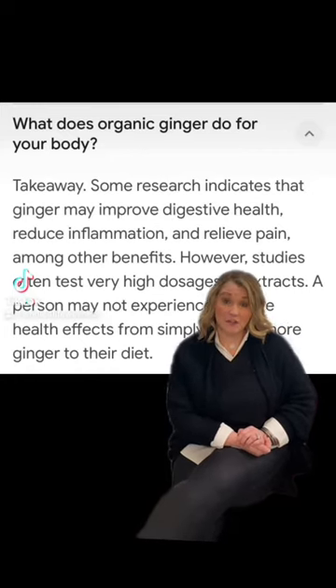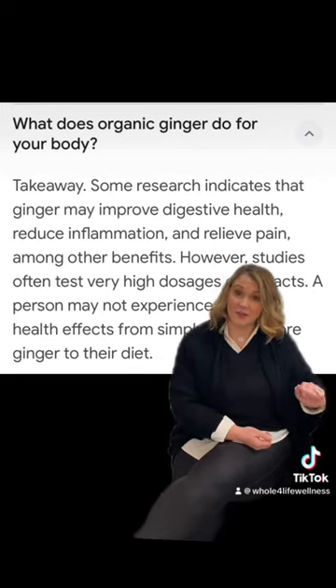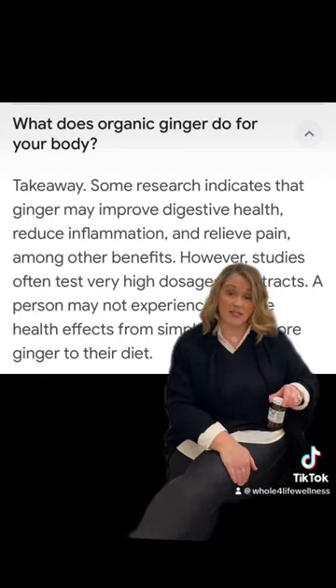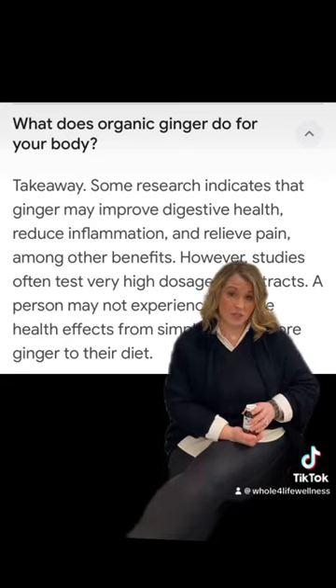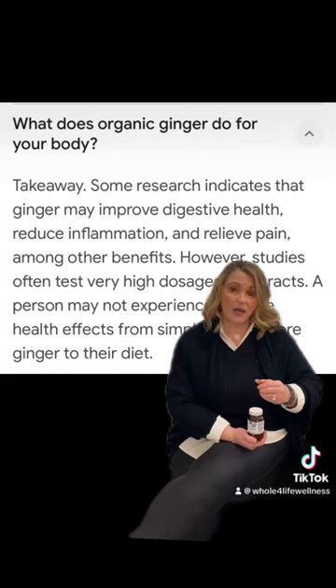Hey guys, this is Jill from Whole4Life. I want to take a minute to talk with you about our private label unique ginger line that we have available here. You can have it shipped to you or you can come by the office and pick it up. Ginger is a potent anti-inflammatory and has some phenomenal benefits for your immune system as well as your gut health — anti-inflammatory, antiviral, that kind of stuff in the body.